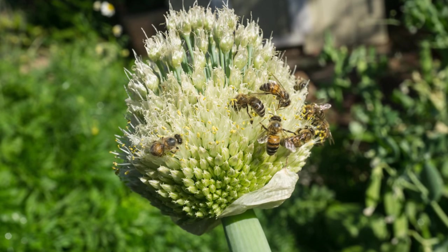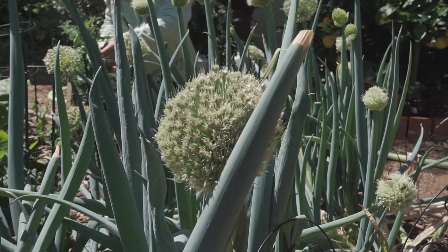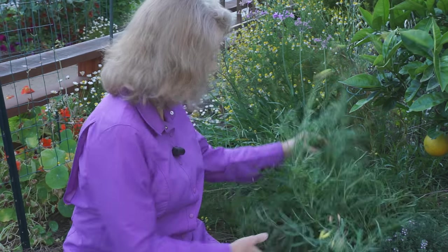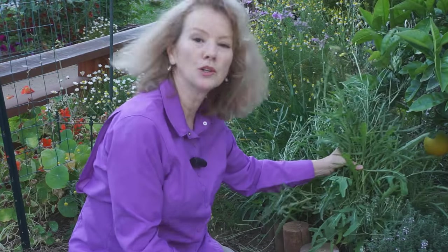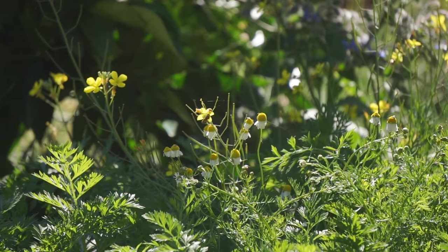I let my onions stay for the bees after they bolted, and I'll probably have a zillion little onions here. This is wild arugula, and it comes back no matter how many times I pull it out. Of course it bolts right away, but the bees love these flowers.